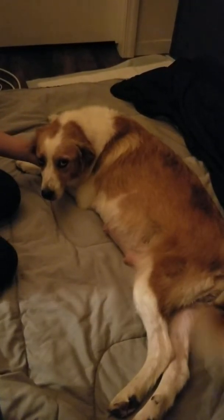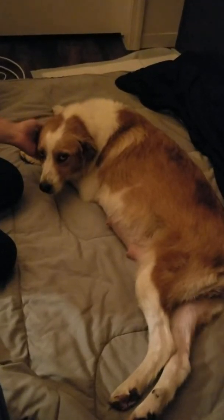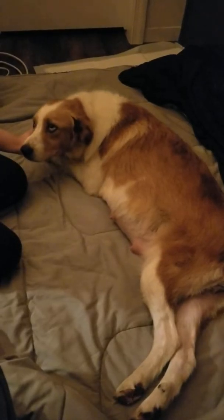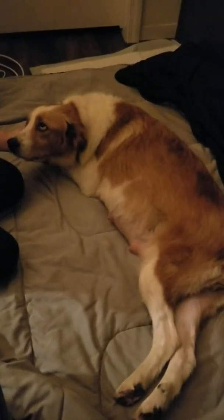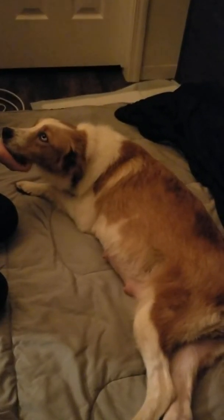So here we are with Val. She's our part Pyrenees, part Aussie Shepherd, and she has a little bit of Anatolian in her. We feel that she's about 58 to 59 days pregnant, possibly.